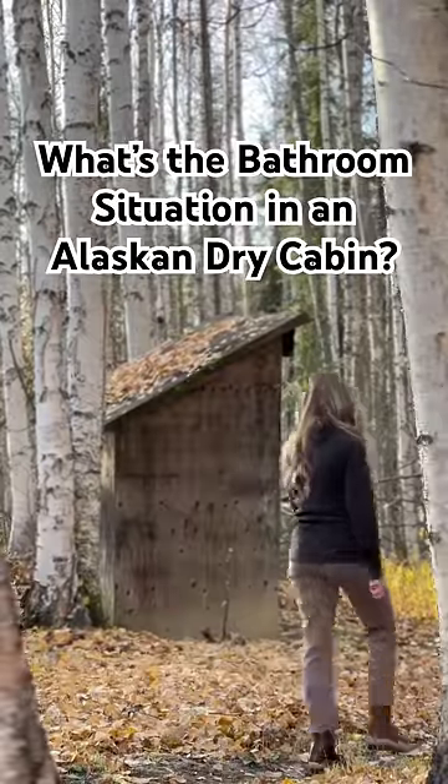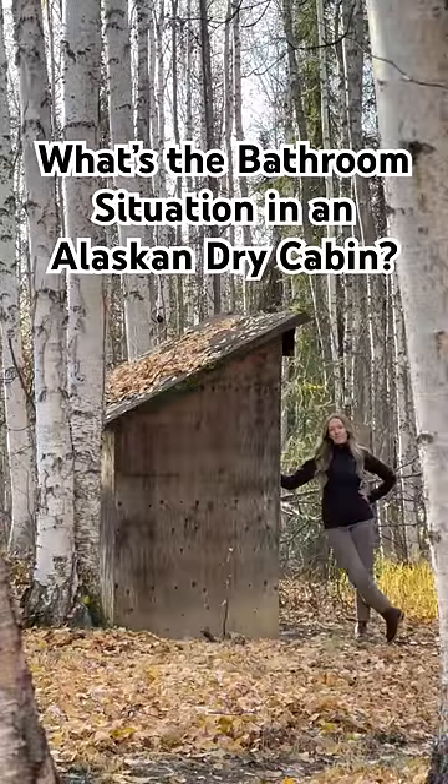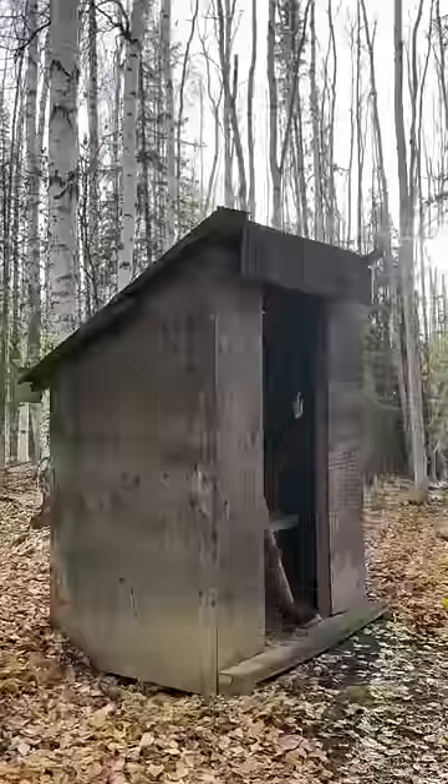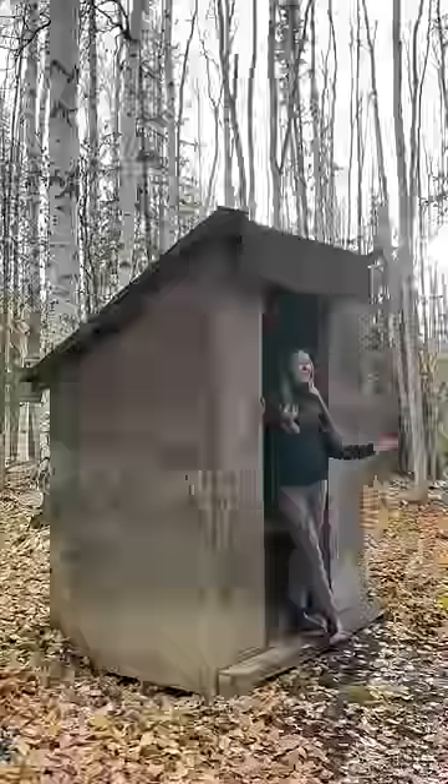I live in a dry cabin in Alaska without running water or plumbing, and this is the bathroom situation — an outhouse. Rain or shine or snow, you are walking out back behind the cabin, and yeah, it doesn't have a door. Why? I don't know, I just rent here.